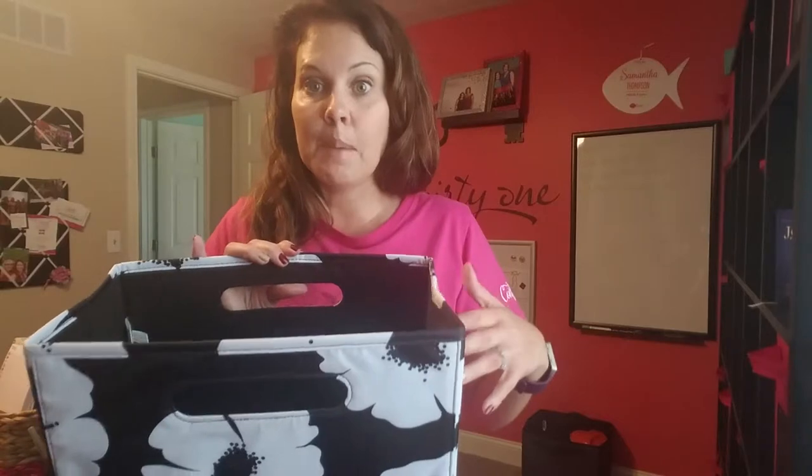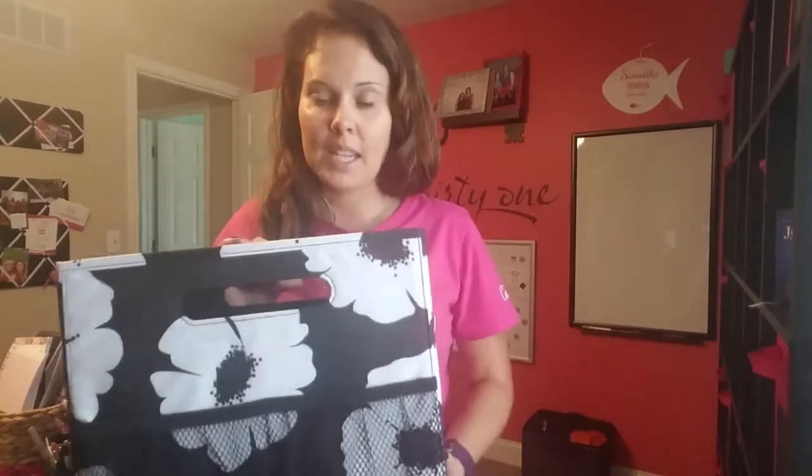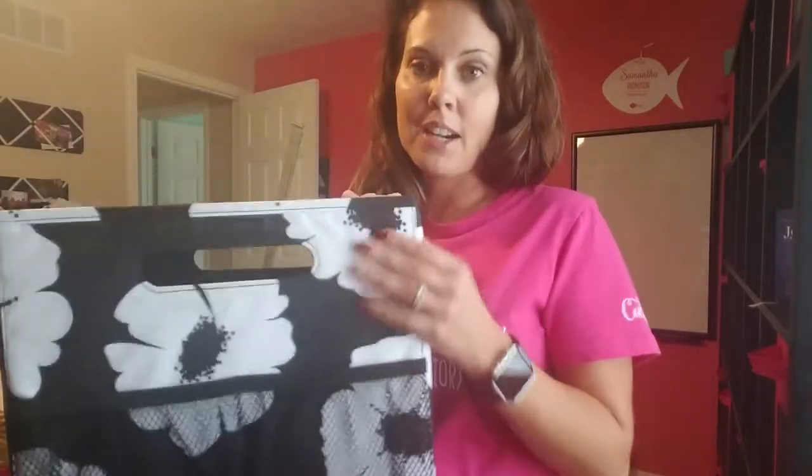And the same thing for newlyweds — it works great for them to keep all their important paperwork together when they are joining their lives and getting married. The fold and file retails for just $25, comes in all kinds of different patterns, and is super functional and cute.